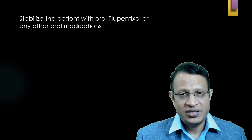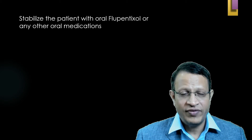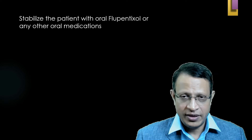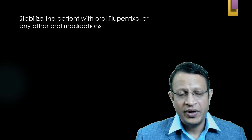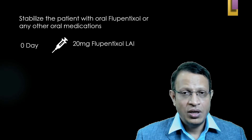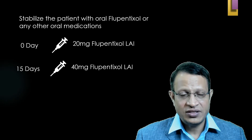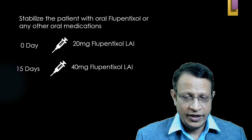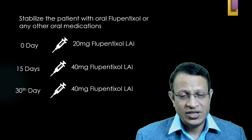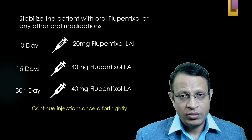Many psychiatrists advocate stabilizing the patient on oral flupentixol first, then giving flupentixol decanoate injection for maintenance. Once oral antipsychotics have been given over a period of two months and it is time to shift, on day zero you give 20 mg of flupentixol decanoate and continue oral medication also. After two weeks, you give 40 mg if required, or continue 20 mg. On the 30th day, give 40 mg and continue this dosage based on the patient's clinical response.